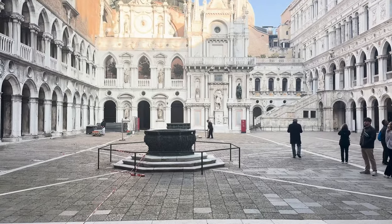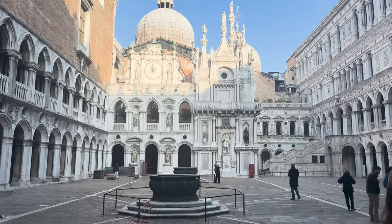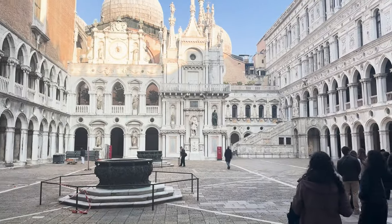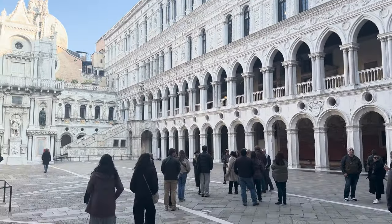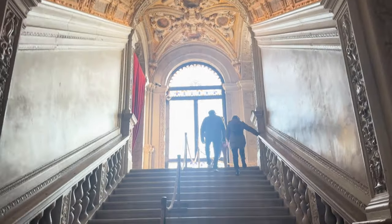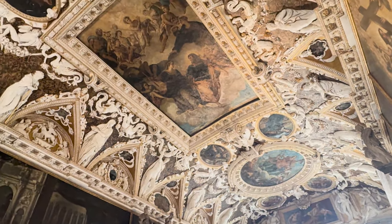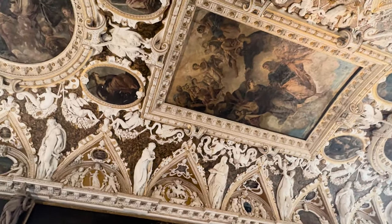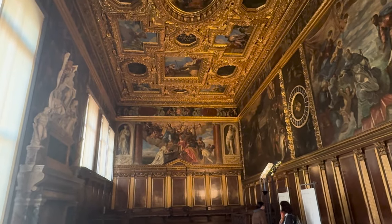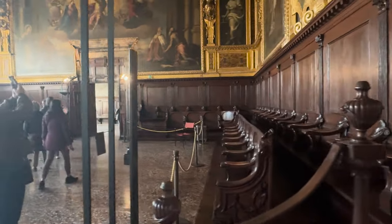Welcome to Doge's Palace — one of Venice's most famous attractions. Built in the 14th century, Doge's Palace was the official residence of the Doge of Venice, the city's highest authority. The Doge was elected by the Venetian nobility and served as the head of the Venetian Republic. As we enter the palace's interior, get ready to appreciate its remarkable architecture and intricate decorations. Each area unveils a part of Venice's vibrant history, from the impressive golden staircase to the detailed council chamber — every element reflects Venice's past greatness.